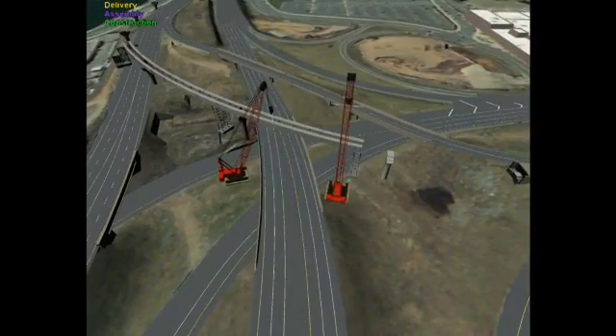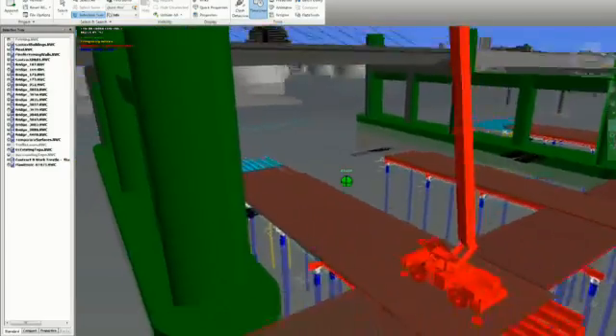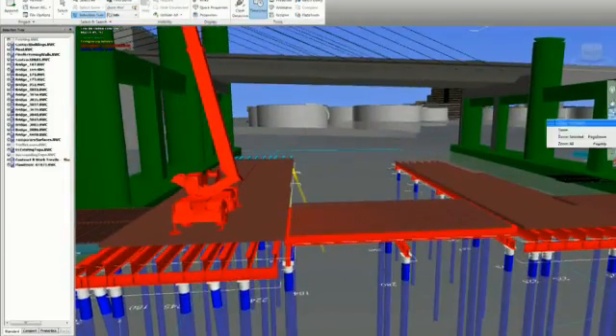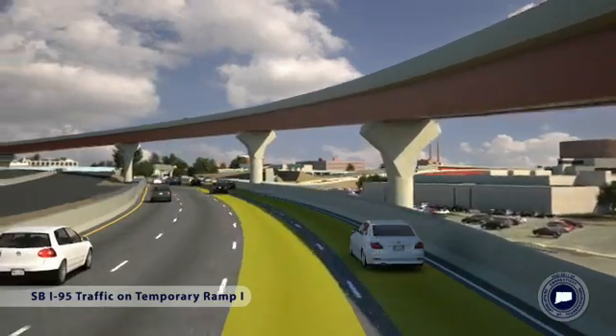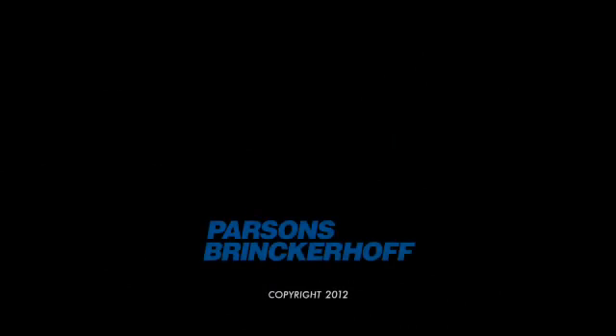Renderings and animations produced from the models are used to inform stakeholders and the public of the various traffic shifts and construction stages required throughout the project, and what the project will look like at its completion.